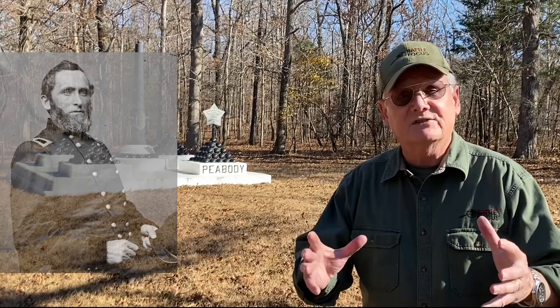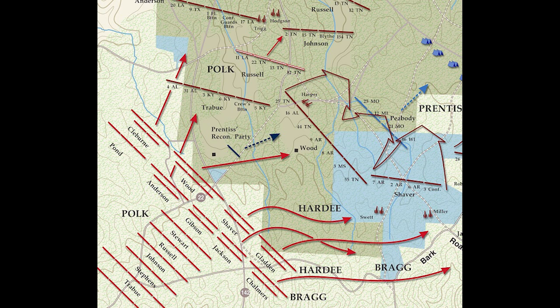It's here that Peabody will be dressed down by his boss, Benjamin Mayberry Prentice, for starting this fight, because it was Peabody who sent out Major Powell's reconnaissance, who detected the Confederates at Fraley Field and was really the tripwire for the Union Army. So if there is a hero at the Battle of Shiloh in this man's limited opinion, it's Everett Peabody — the man who saved basically the Union Army from total surprise early on Sunday morning, April 6th, 1862. But Peabody was dressed down by Prentice, who said, 'I'm going to hold you responsible for this.' And Peabody replied, 'I'm always responsible for what I do.' Peabody then led his men to try to repel the Confederate attack.